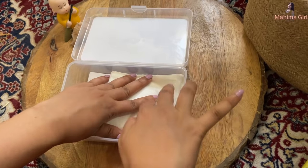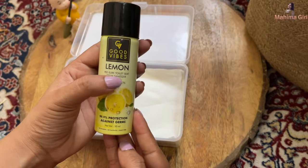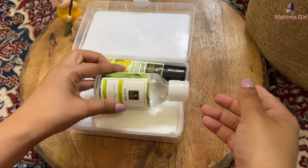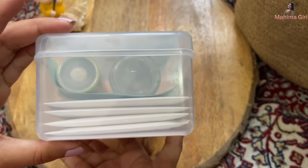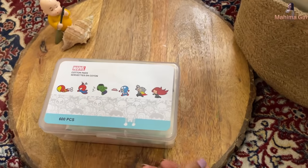If you have to use public toilets, keep sprays and sanitizers in your kit. You can keep hand sanitizers as well. Try to maintain a small kit where you keep pads for your heavy days, lighter days, and panty liners — all packets kept together in your kit.